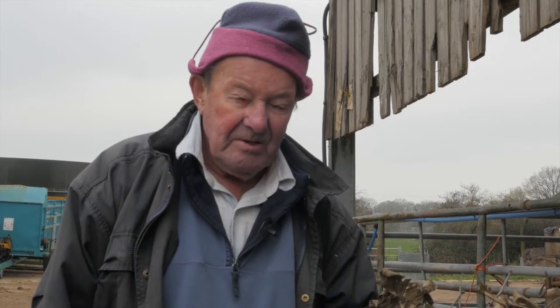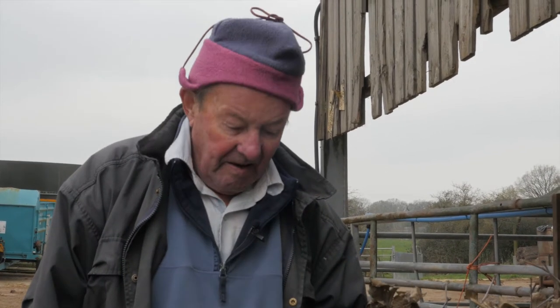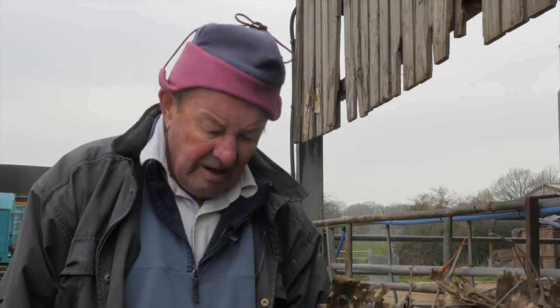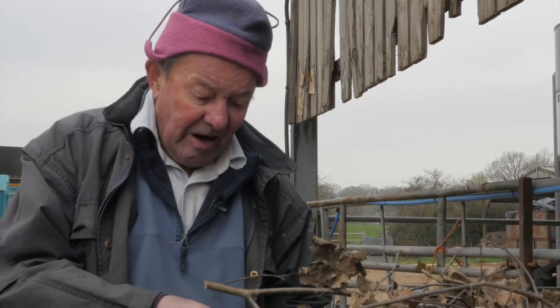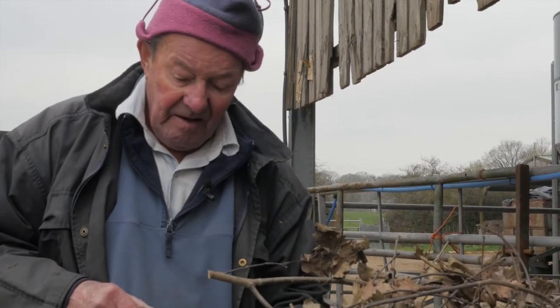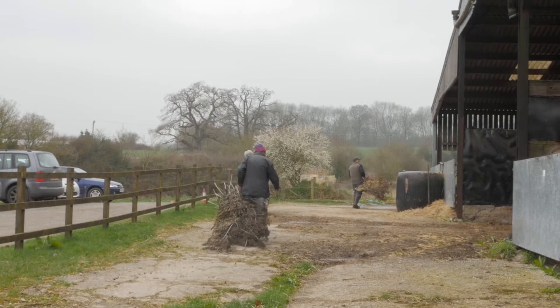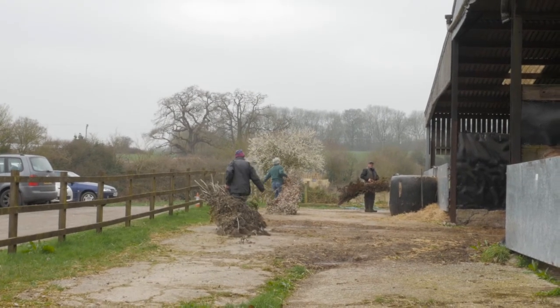Hi folks, what we're doing this morning is just trying to illustrate one of the age-old practices of feeding tree hay to animals. Not hay — tree hay. This was a practice done all over Europe and still done as far as Nepal, where you cut deciduous trees in the summer, just like you would hay, and you trap all the minerals and nutrients in the leaves and store them. You dry it, store it, and then feed it to your animals in the winter.